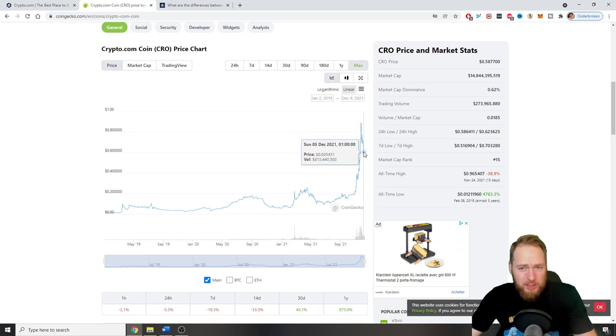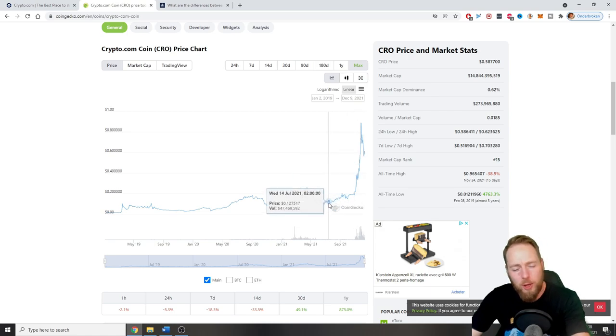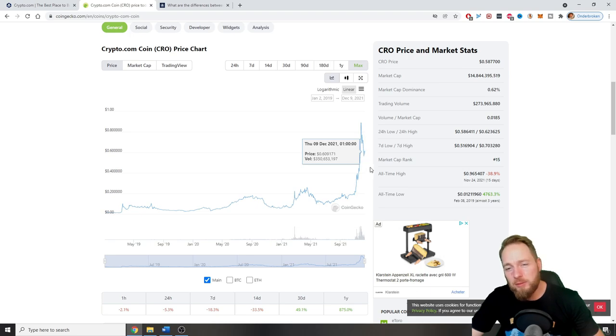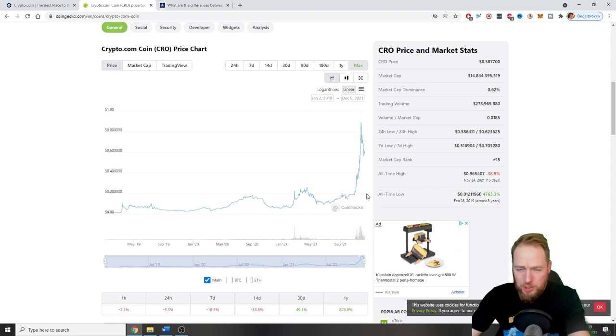I don't know what the exact price will be, but I'm receiving cashback on all my purchases and getting free CRO every time. If CRO is low, you get much more CRO because the value is lower. For example, if you get $1 back in CRO and the coin is at 10 cents, you get 10 CROs, but if it's at 50 cents you only get 2 CROs. So if you want as much CRO as possible, buy or earn it when the price is low.